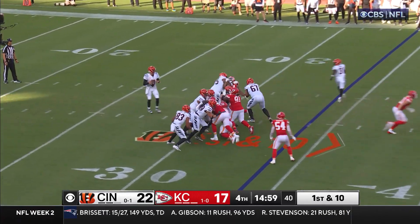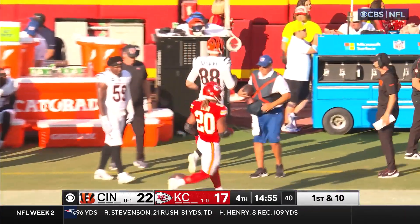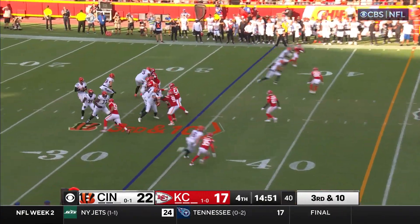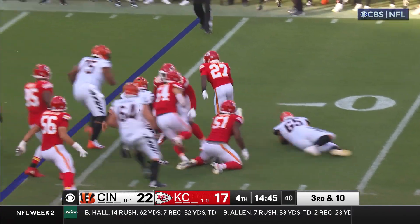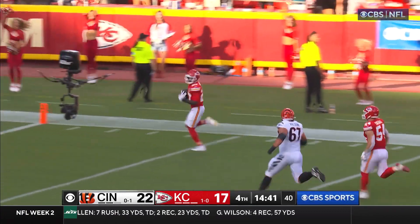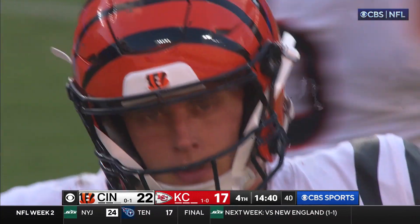So now we start the fourth quarter. A ball dropped — Gesicki. More heat and a sack! The ball's out and it's Connor running with it — Chamarri Connor to the end zone. Still waiting for a signal from the officials.